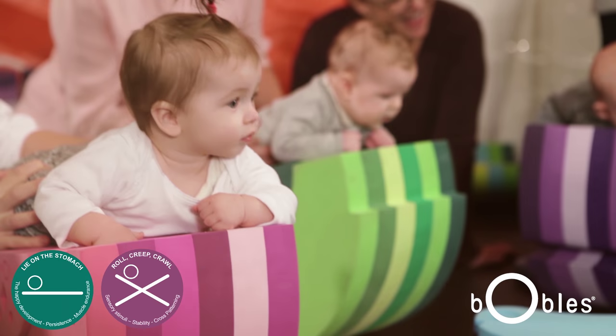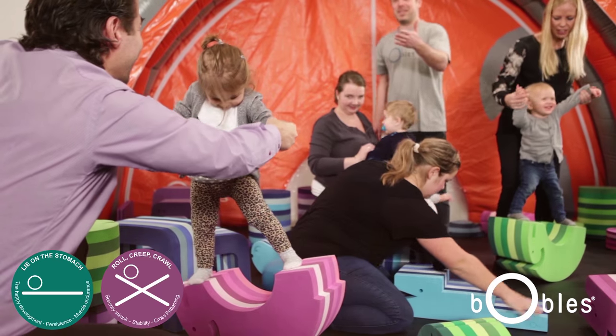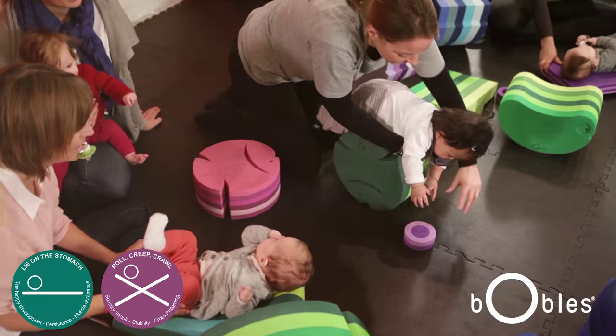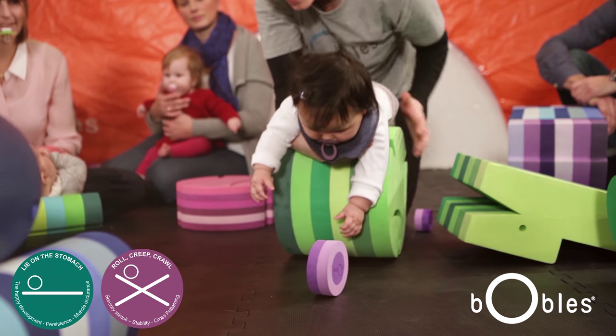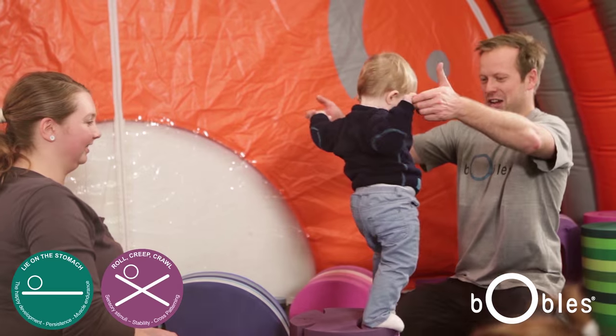The second icon is to roll, creep, and crawl. The child will learn to start crawling so they can see and explore the entire world. When the child starts crawling, they need to start coordinating their arms and their legs so they can actually start crawling forward.